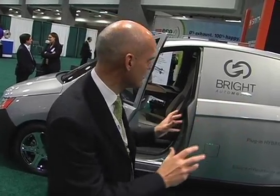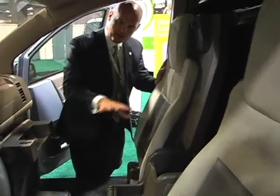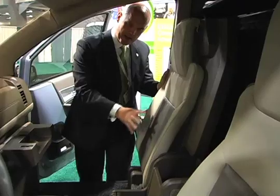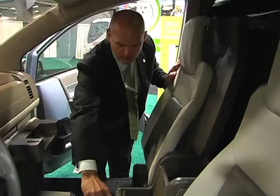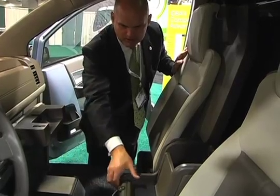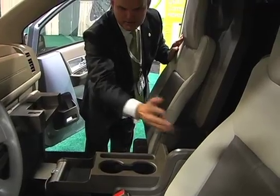Behind the driver's and passenger seat, instead of an open cavern to the cargo space, there is a bulkhead that separates the cargo space from the driver's area. It's very easy to walk through, and drivers can physically work in this environment using the Bright Automotive fold-down office concept. We also provide lockable storage between the seats for a computer and file systems, as well as cup holders and plug-ins for cell phones.